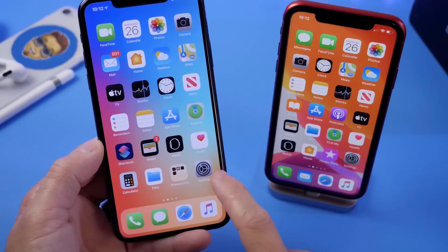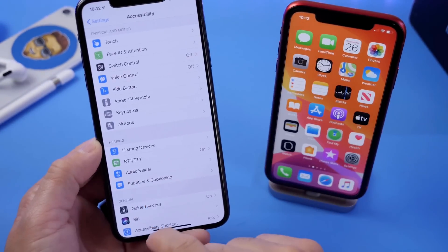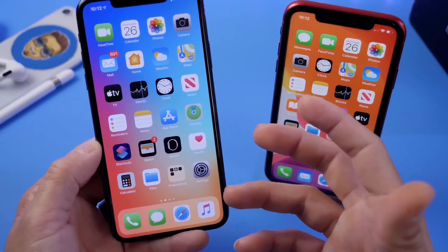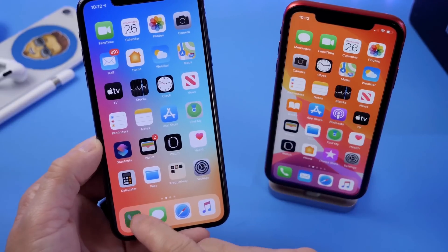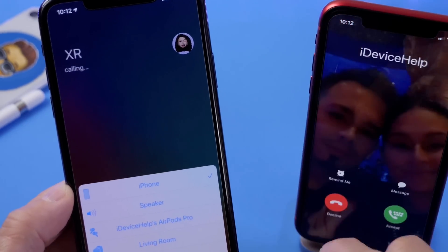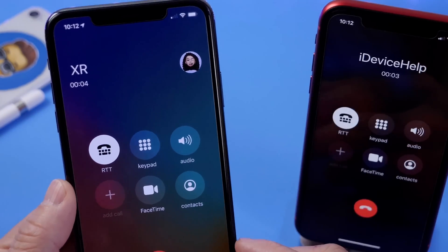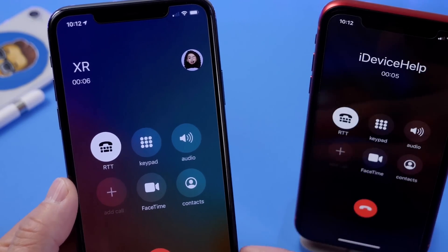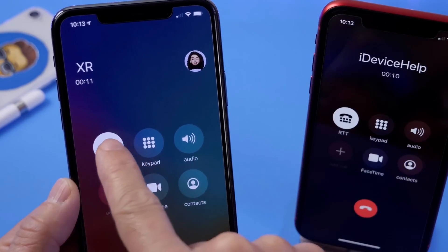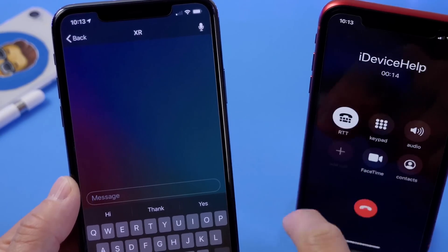Last but not least, I want to talk about an accessibility feature: RTT, real-time texting. This is a live text call — while you're on a phone call, you can text with the person in real time. This is different from a regular text conversation and is aimed at those who may have hearing issues or other impairments for whom traditional phone calls are not as easy.